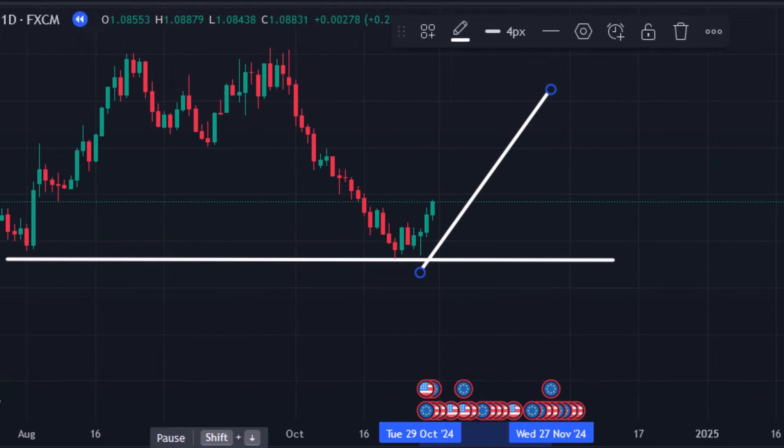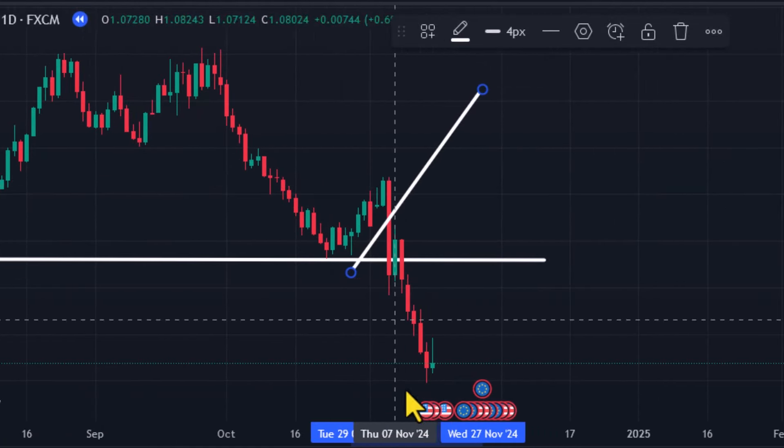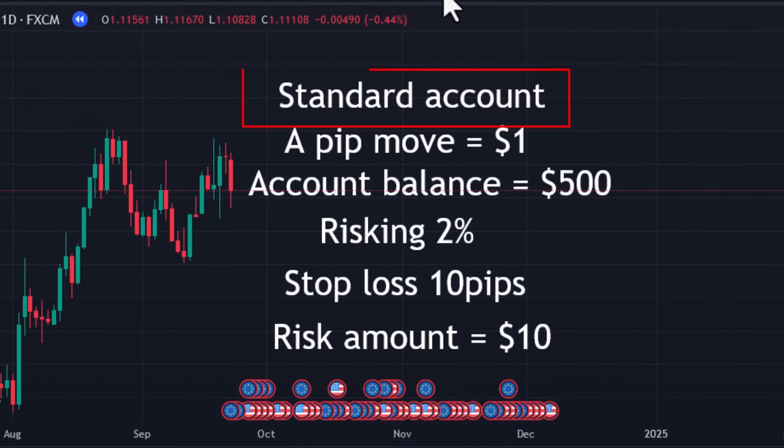I'm going to show you how to set your stop loss step by step. The first method is how to set a stop loss based on the percentage of your account. If you have a standard account, one pip move is equal to one US dollar. Let's say your account balance is $500 and based on your trading rules you are risking just 2% of your account balance — 2% of $500 is $10, which is equal to just 10 pips.